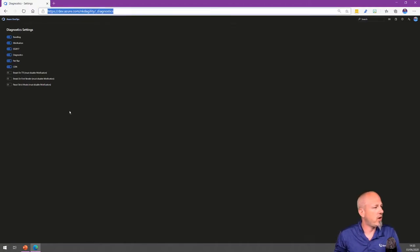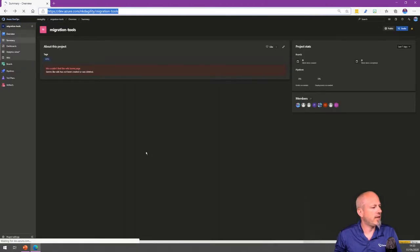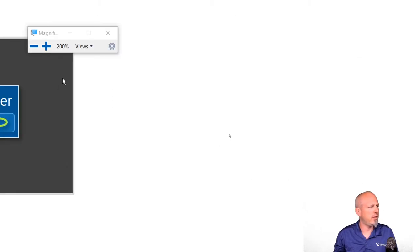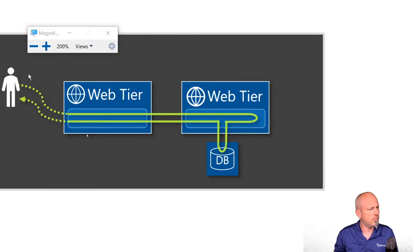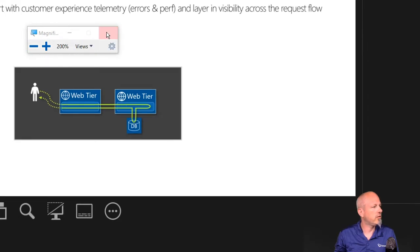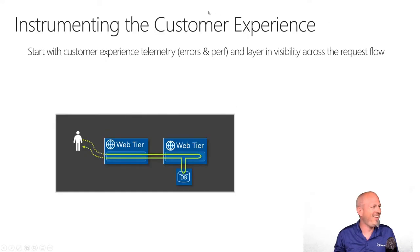If I turn on diagnostics and the perf bar — you can do this on any of your accounts too — you can see at the bottom of the screen there's a performance bar showing the data collected. I'm going to try to zoom in so you can see it better.